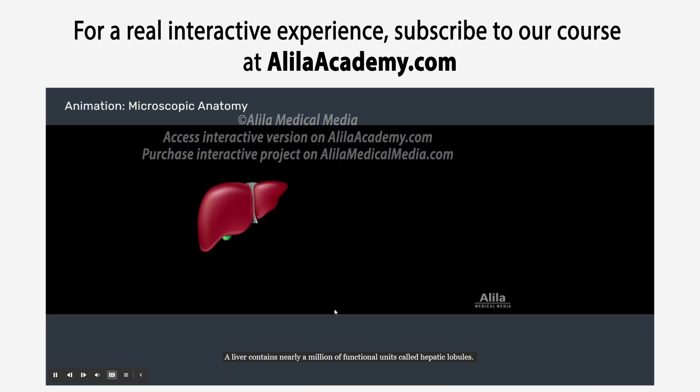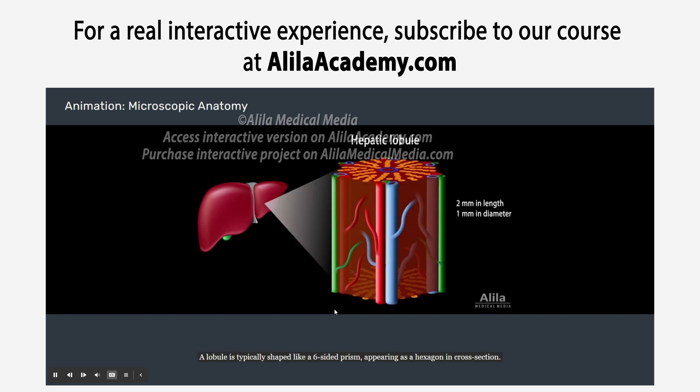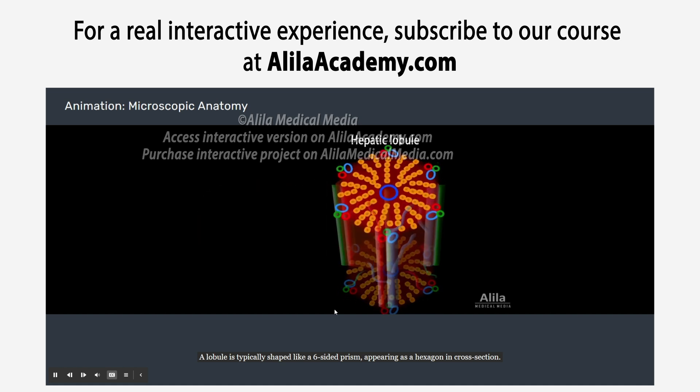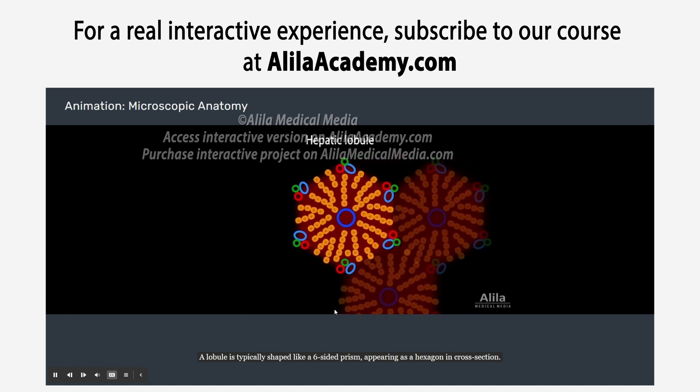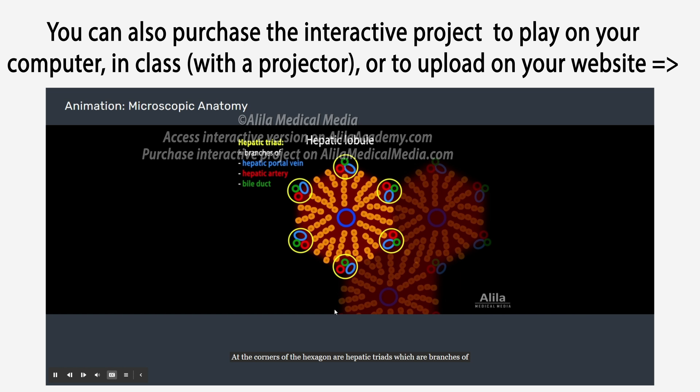A liver contains nearly a million functional units called hepatic lobules. A lobule is typically shaped like a six-sided prism, appearing as a hexagon in cross-section. At the corners of the hexagon are hepatic triads, which are branches of the hepatic portal vein, hepatic artery, and bile duct. In the center is a central vein, a branch of the hepatic vein.